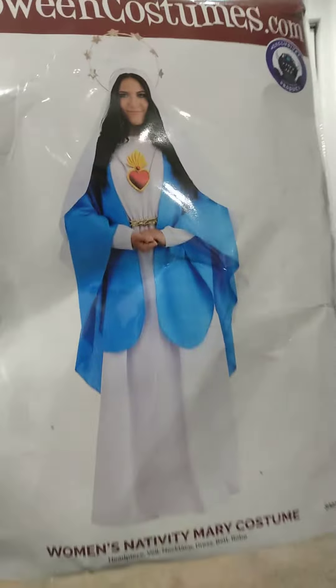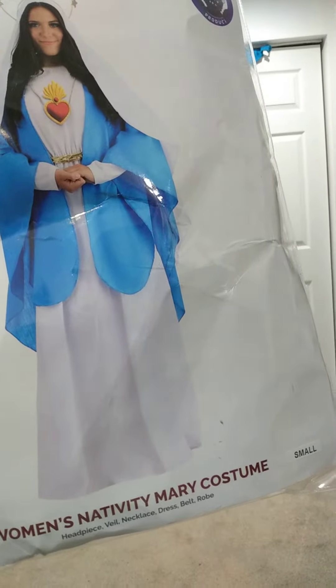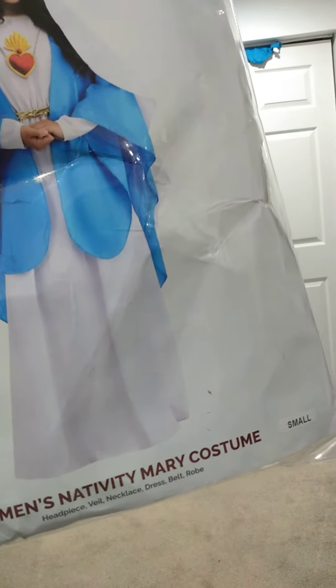I got another delivery today and this package came. This is going to be my costume — a Women's Nativity Mary costume. It comes with a headpiece, veil, necklace, dress, belt, and robe.